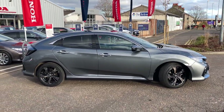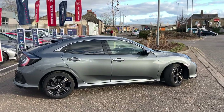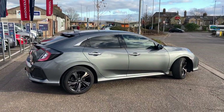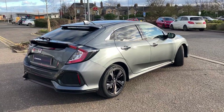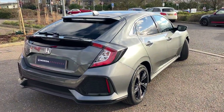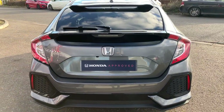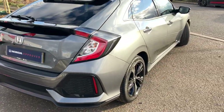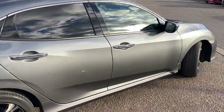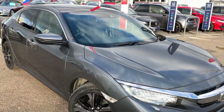This is a 2020 model and the Prestige is the top of the range, coming with leather seats, glass panoramic roof, parking sensors, parking camera, sat nav and some other tasty little features. This is a fully Honda approved car, giving you a year's warranty and a year's Honda assistance breakdown cover. Finished in polished metal metallic grey with the diamond cut grey alloy wheels.